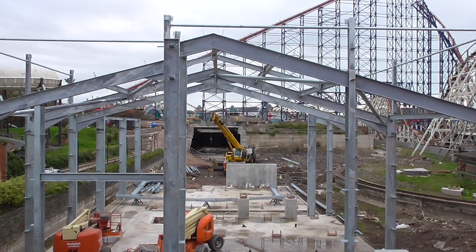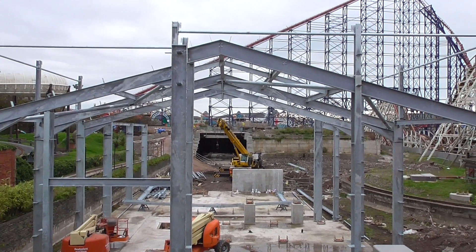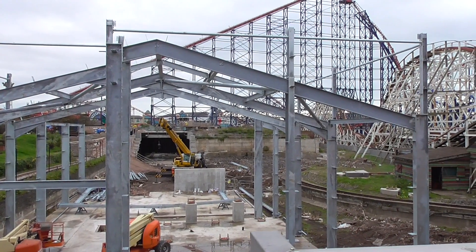Pleasure Beach Experience will be number one for updates. Thank you all for watching this Pleasure Beach Experience update and we'll see you in the next video.